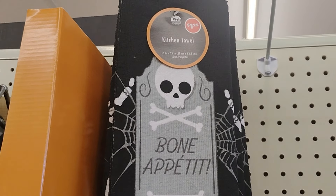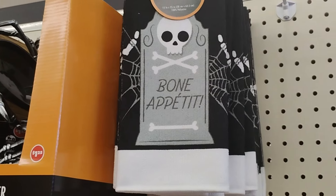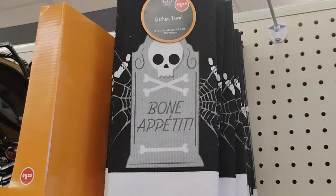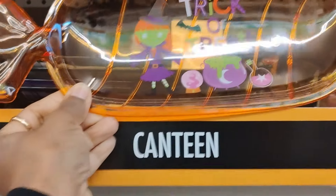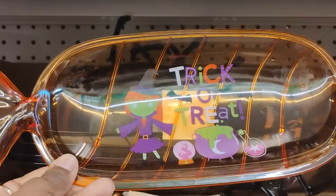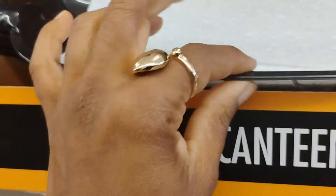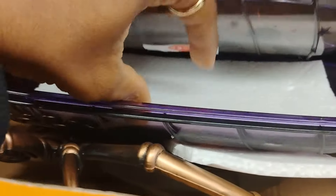This Dollar Tree also has kitchen towels - they only have one that says 'Bon Appetit,' which is cute. Then there's the trick-or-treat Tootsie Roll candy dish - I absolutely love this. It comes in different colors: black with 'Stay Spooky,' purple, and green.